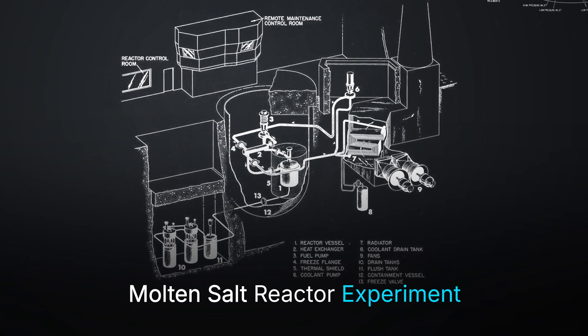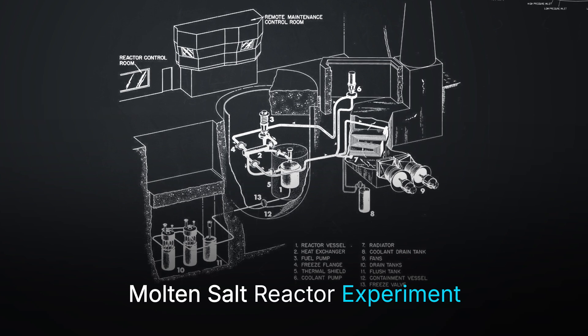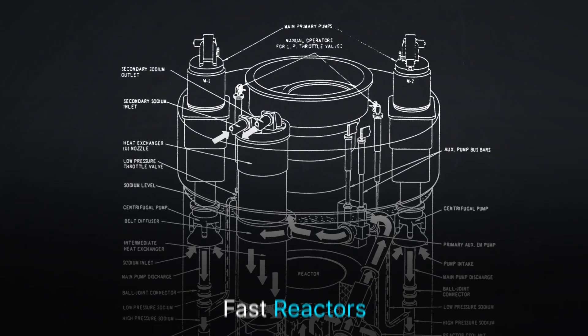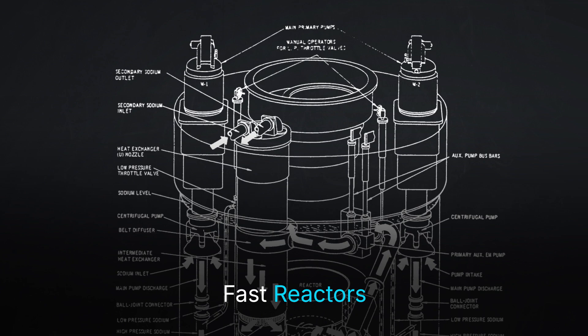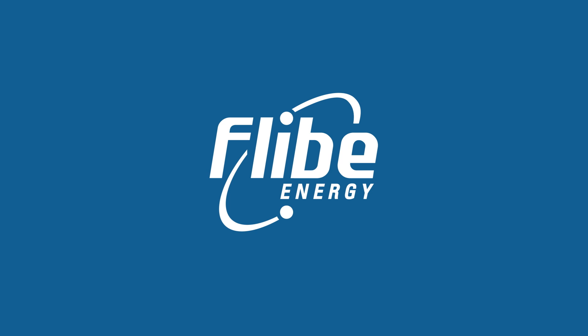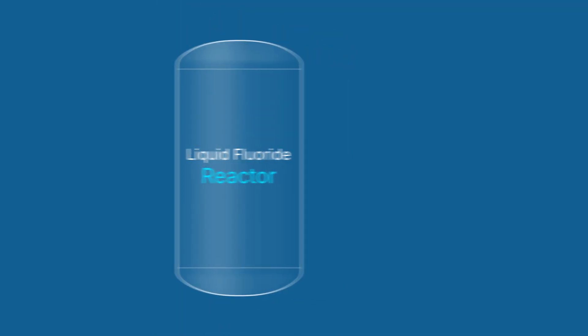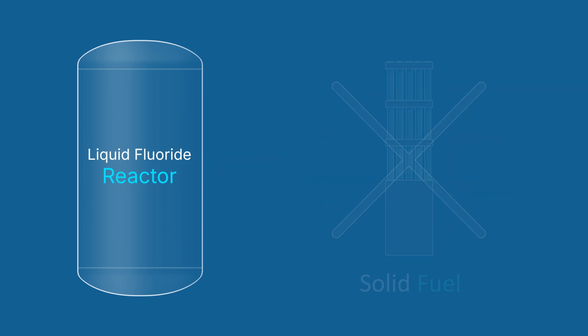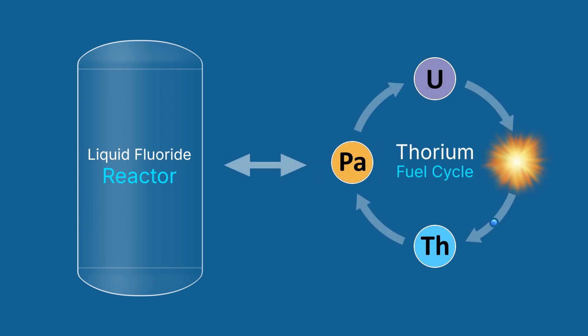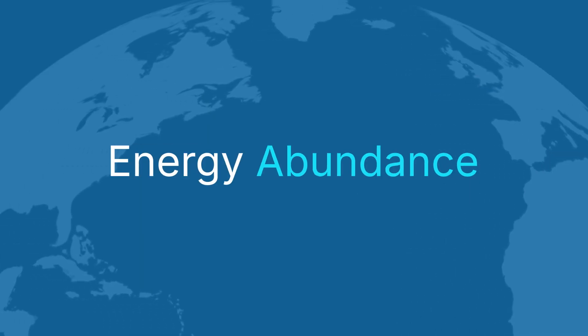But by the 1980s, government support for both molten salt reactors and the light water breeder reactor approach had completely dried up. Funding went almost entirely to fast reactors that bred plutonium suitable for nuclear weapons. Flibe Energy was formed because we recognized the potential of liquid fluoride reactors to implement the thorium fuel cycle. Since our reactors don't use solid fuels, they are immune to the challenges posed by the buildup of uranium-232. This is just one of many reasons why liquid fluoride reactors and the thorium fuel cycle go hand-in-hand to move us towards a future of energy abundance.